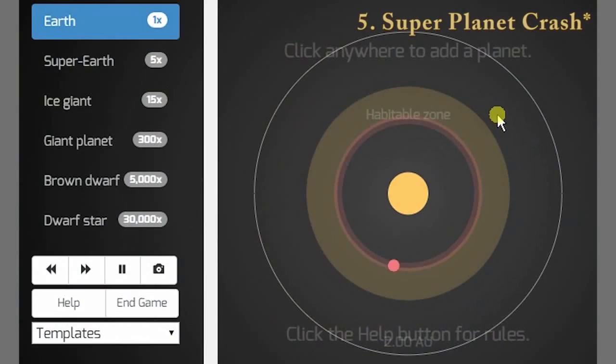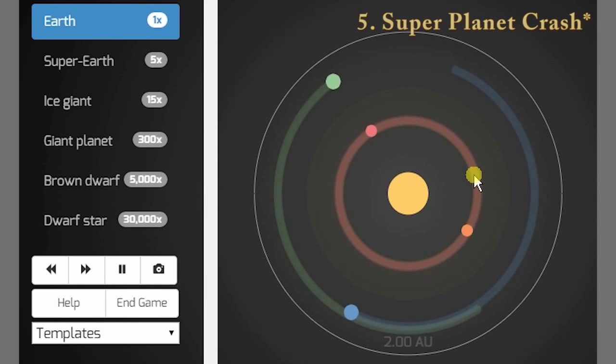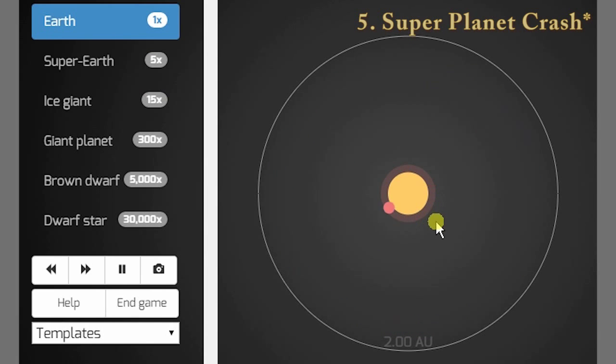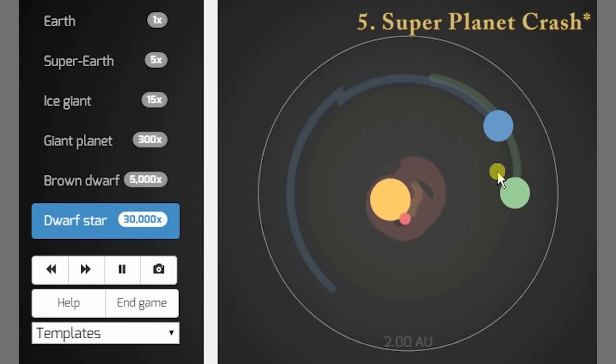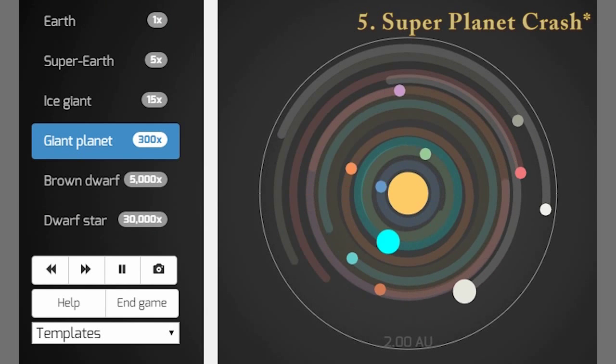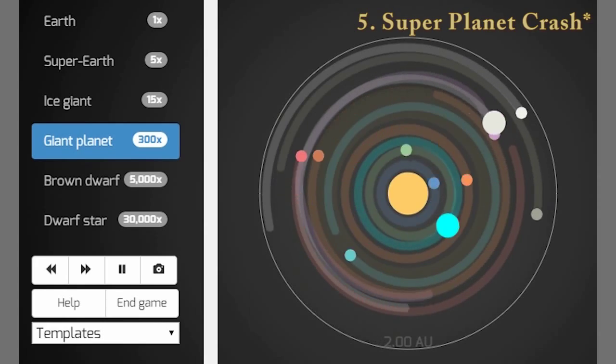Number 5: Planet Collider. This game introduces you to the dynamics of planetary systems and how long certain arrangements are stable. The purpose of this game is to build a stable planetary system with the greatest possible amount of planetary mass. This is challenging because the more planets you add and the heavier they are, the more likely they are to interact gravitationally and destabilize the system. As soon as any of your planets are thrown out beyond a certain radius, you fail the game. The longer you keep your planets in and the heavier they are, the greater your score. Give it a try.